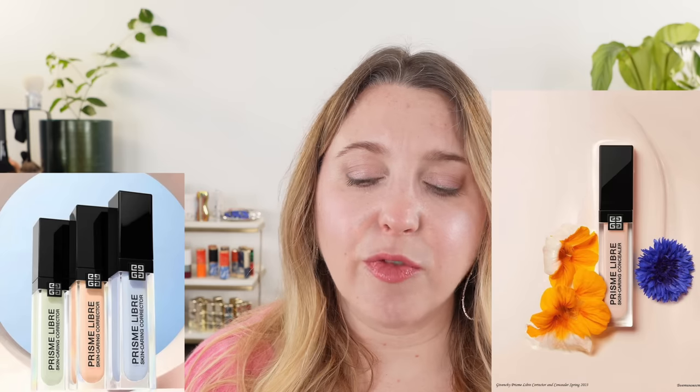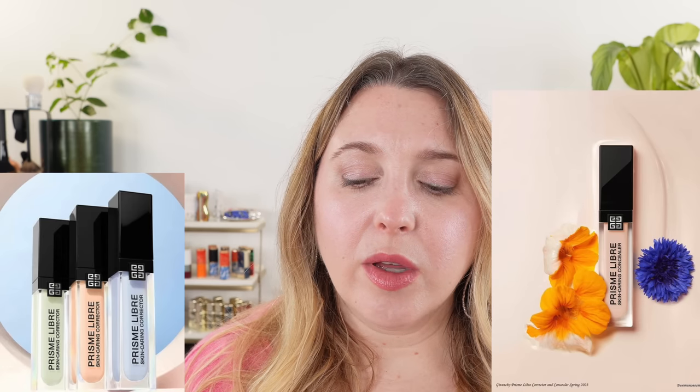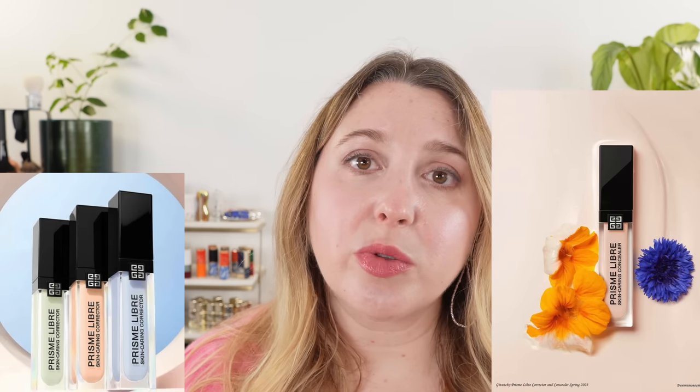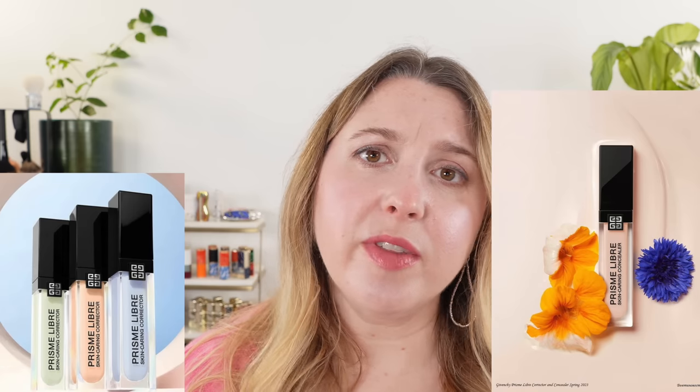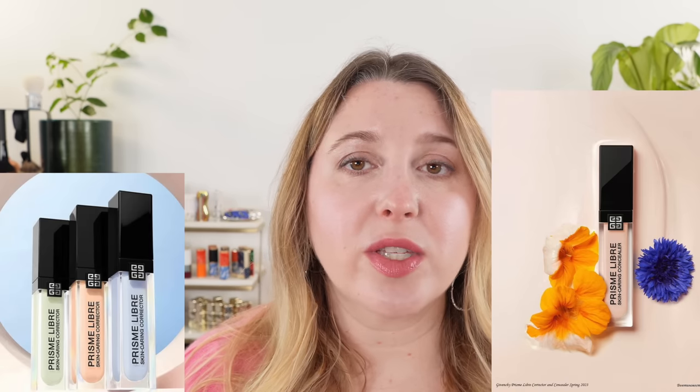Givenchy just released their new Silk Intense lipsticks, which I have and will review very soon. If you're interested in preliminary thoughts, I have a video on that formula from the Givenchy Holiday Collection. Moving on to other Givenchy items: there are going to be two new additions to the Prisma Libra line — a skin caring corrector and a skin caring concealer, both 11 milliliters. The corrector comes in three shades: blue to decrease yellowness and add freshness, green to decrease redness, and peach to cover dullness and imperfections while providing brightening. Both products are said to mask imperfections, give skin radiance from light-reflecting ingredients, and include skincare ingredients throughout.